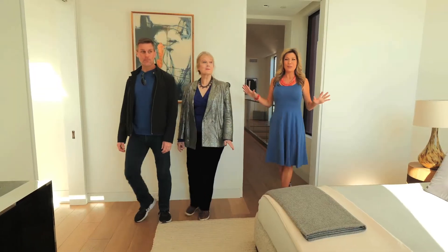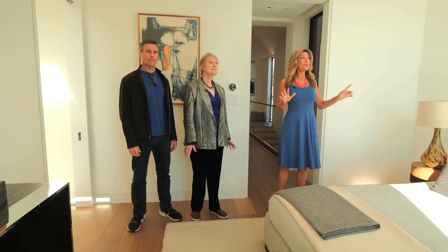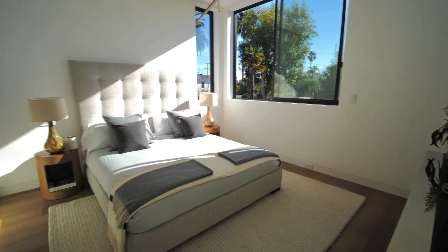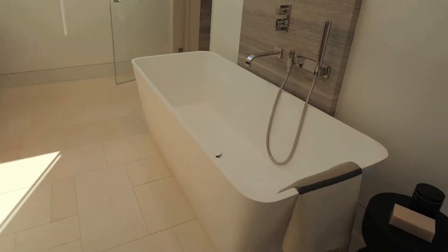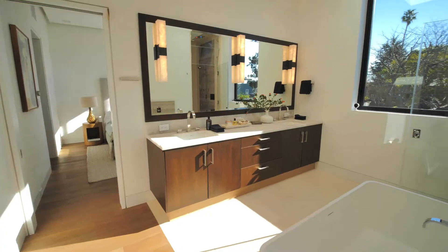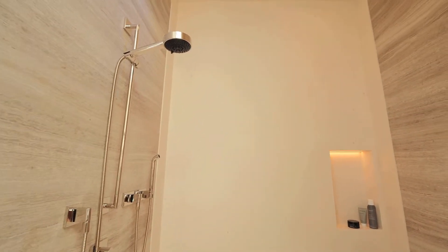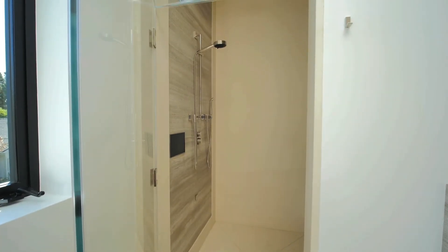Stepping into the primary suite, it's so light, bright, and airy — thanks to those huge Fleetwood windows that let the light come pouring in. The bath suite is fabulous, with Walker Zanger tile and stone everywhere. There's a thermosol smart shower that essentially washes you for you, and a steam shower you can set to be ready on your way back from the beach.